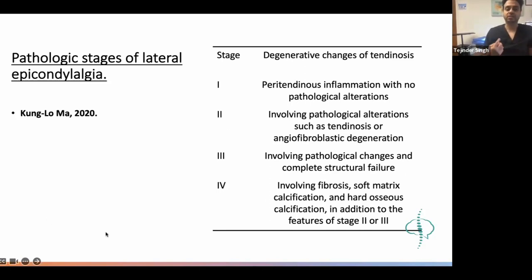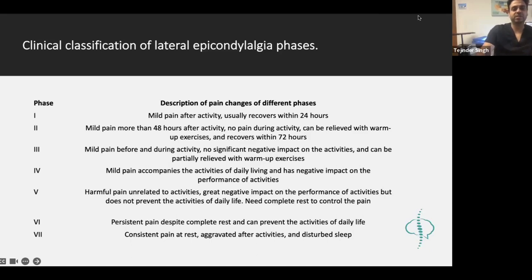We have to understand why this abrupt mechanical trauma is happening. There are six to seven phases given as a classification depending on duration of symptoms. Phase one is mild pain after activity, patient usually recovers within 24 hours. Phase two is 48 to 72 hours. If mild pain stays before activity, that is phase three. Phases five, six, and seven are consistent pain affecting activities of daily living.